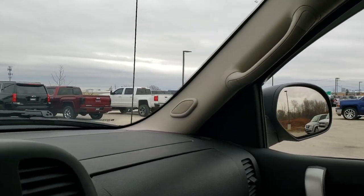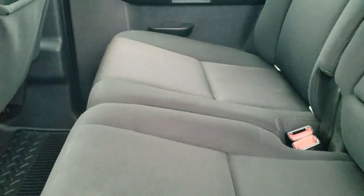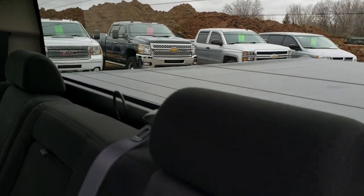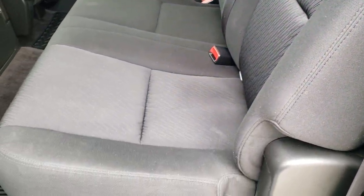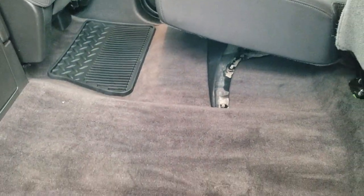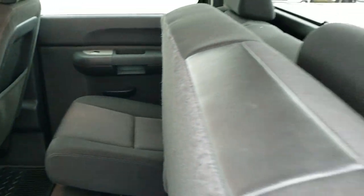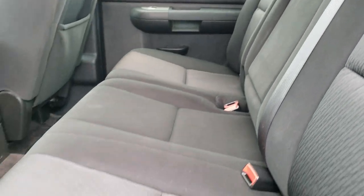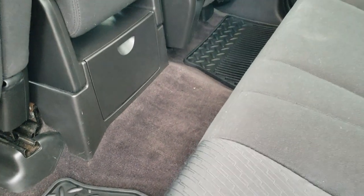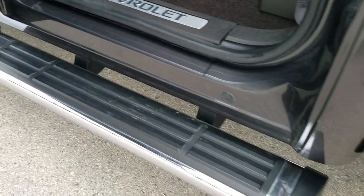You do get the 40-20-40 split bench seating in the front. The back seats are exceptionally clean as well, with a latch child safety system and fixed glass rear window with built-in rear defrost. The seats are really nice back here — they do fold up for extra storage, and they fold down as well. You get the all-weather floor mats back here, child safety locks on the back doors, and the kick plates all look really good.